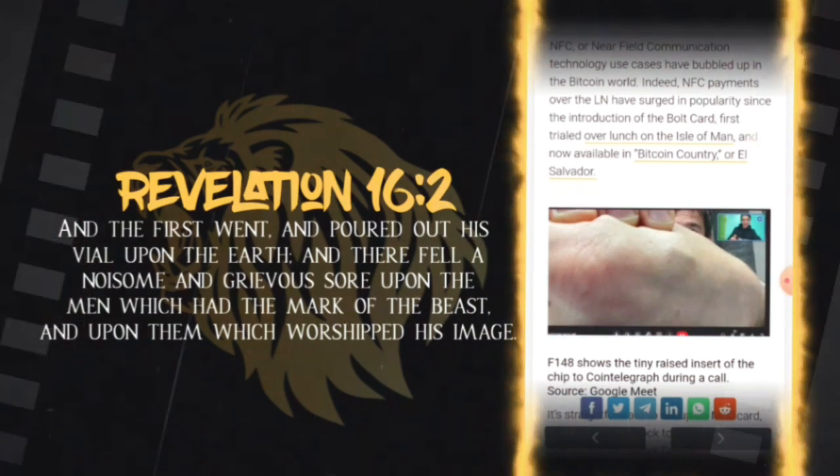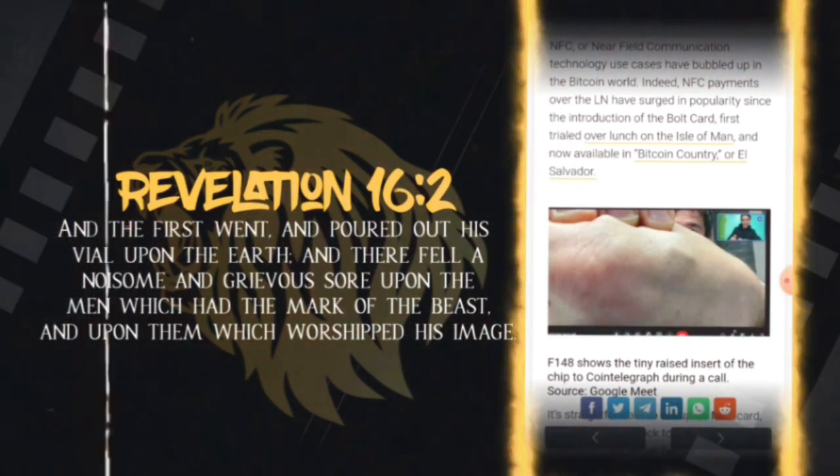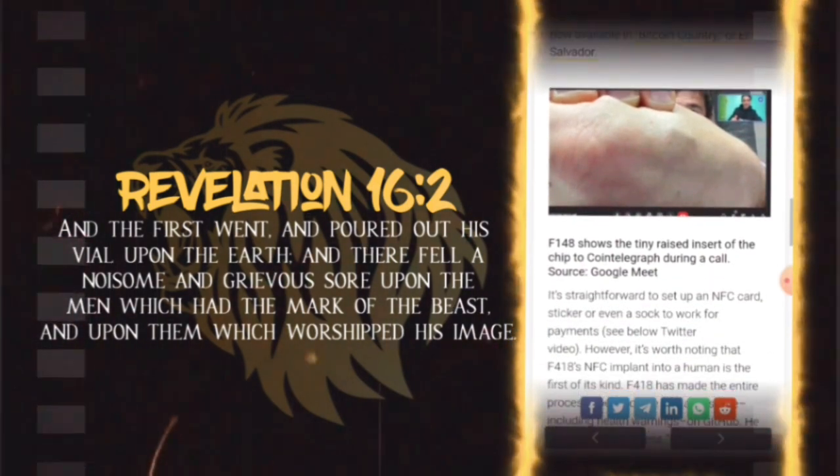NFC, or near-field communication, technology use cases have bubbled up in the Bitcoin world. NFC payments over the Lightning Network have surged in popularity since the introduction of the bolt card, first trialed over lunch on the Isle of Man and now available in Bitcoin country, also known as El Salvador.